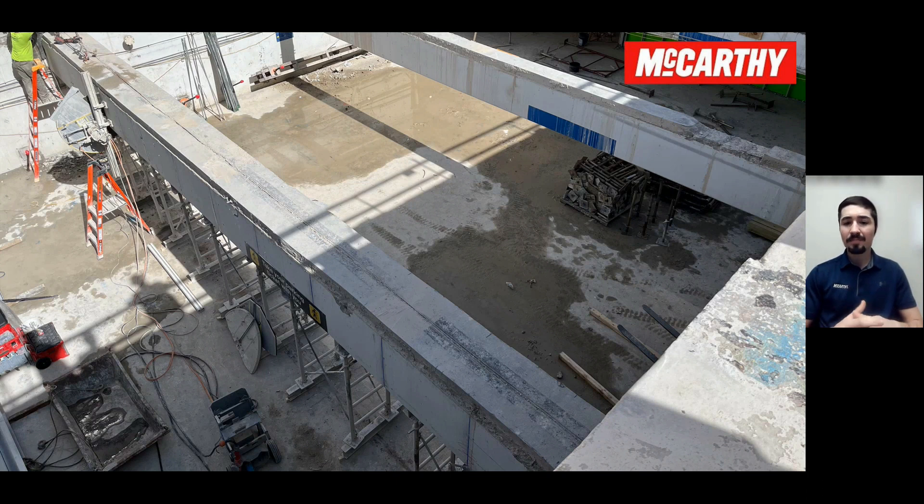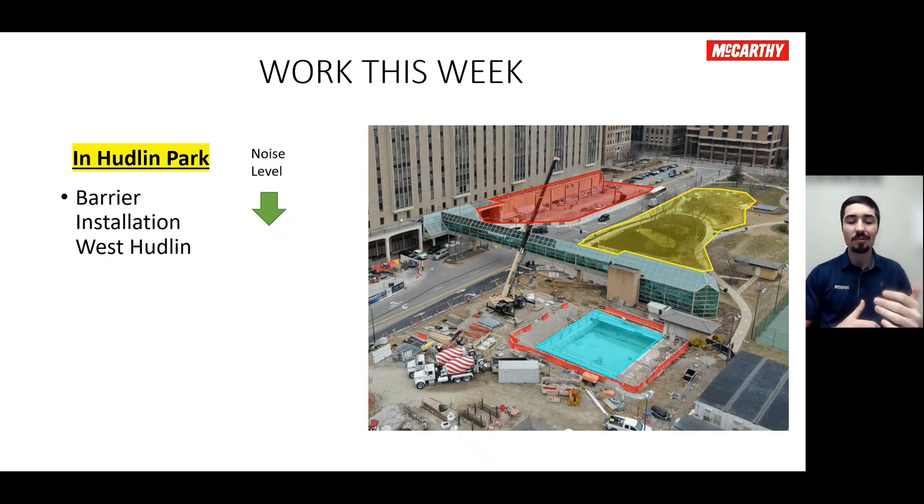In Hudlin Park, just an activity for over the weekend — that barrier installation in West Hudlin. We're just putting some barriers up there. I don't expect any disruption with that, but it's something we want to get done and would rather do on Saturday. That is it for that area; everything else will remain the same.